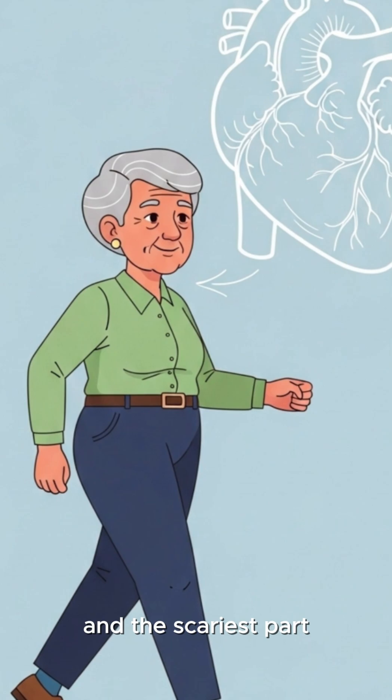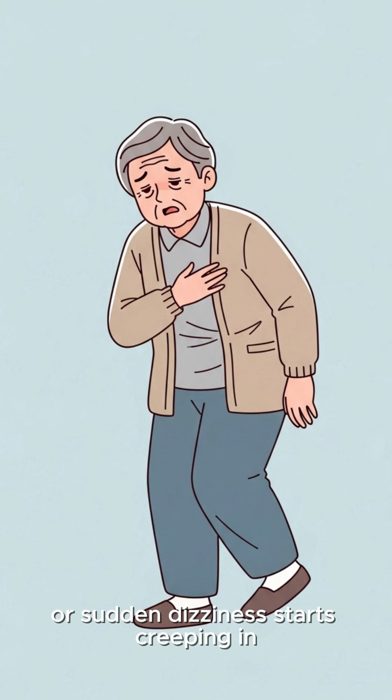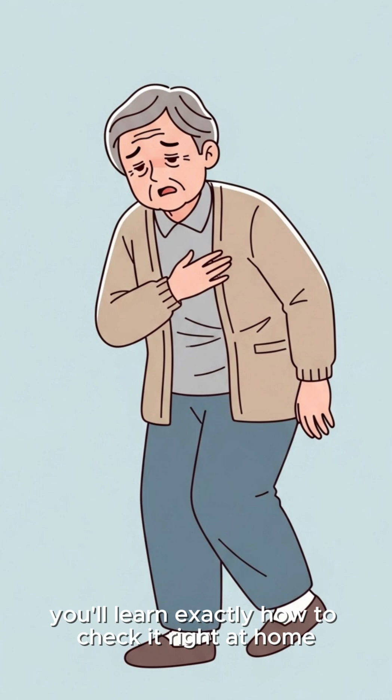And the scariest part? Most seniors don't notice the signs until fatigue, shortness of breath, or sudden dizziness starts creeping in. Your heart might be older than you think. But today, you'll learn exactly how to check it right at home.